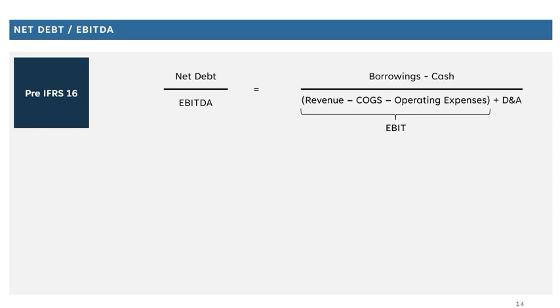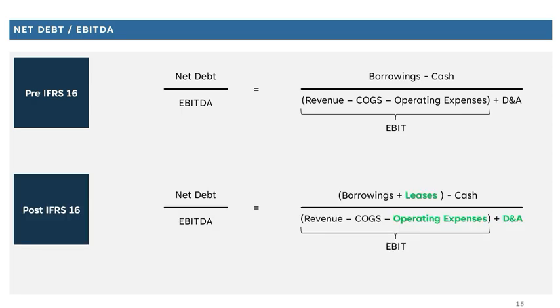Let's start with some basic definitions, focusing on the net debt to EBITDA example. Pre IFRS 16, net debt is simply borrowings less cash. For the denominator, EBITDA is derived by starting at revenue, taking out cost of goods sold to get to gross profit, then taking out operating expenses to get to operating profit or EBIT, and then adding back depreciation and amortization to arrive at EBITDA.